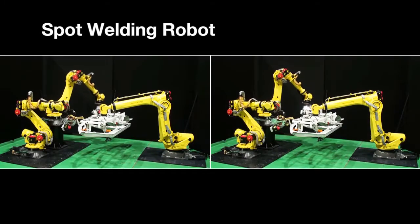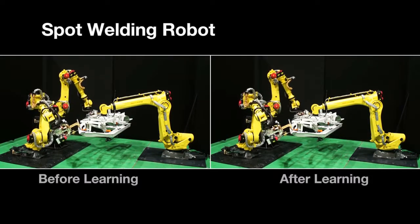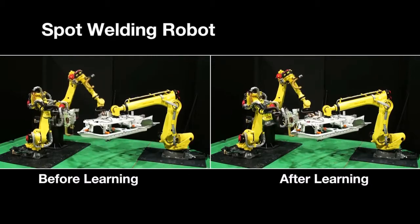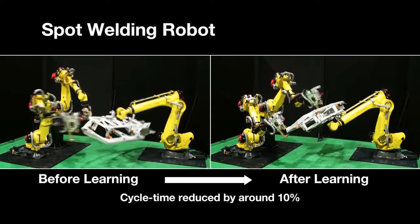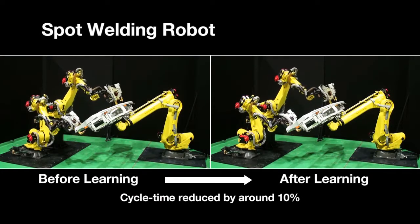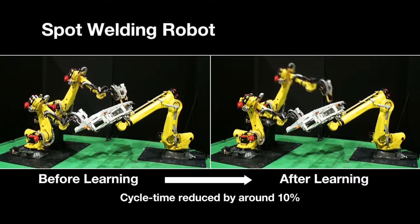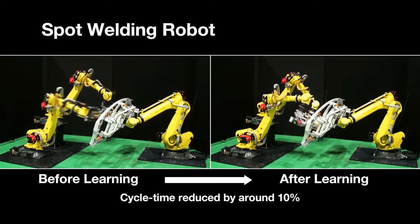The spot welding robots are the most produced robots in the robot lineup. The learning vibration control function automatically optimizes the robot's motion by learning the motion of the programs using an accelerometer and drawing out the full capacity of the robot. With it, cycle times can be reduced by about 10%.